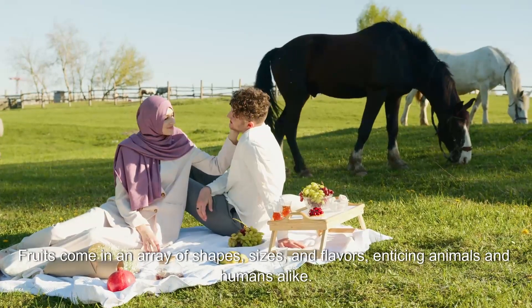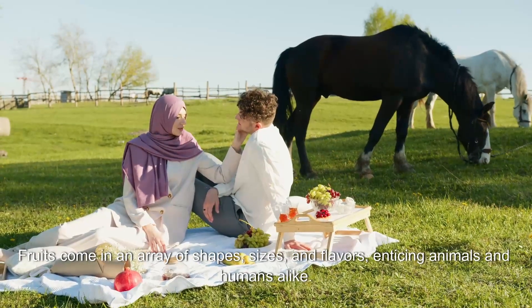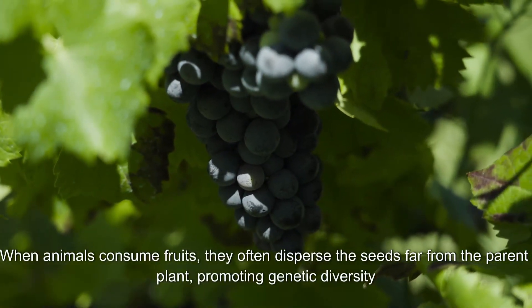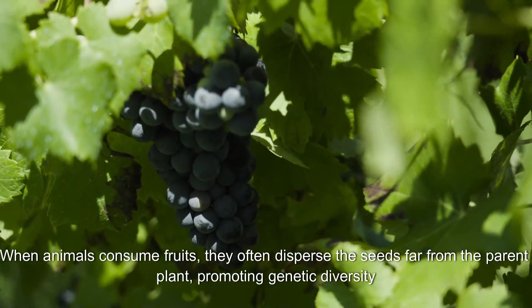Fruits come in an array of shapes, sizes, and flavors, enticing animals and humans alike. When animals consume fruits, they often disperse the seeds far from the parent plant, promoting genetic diversity.